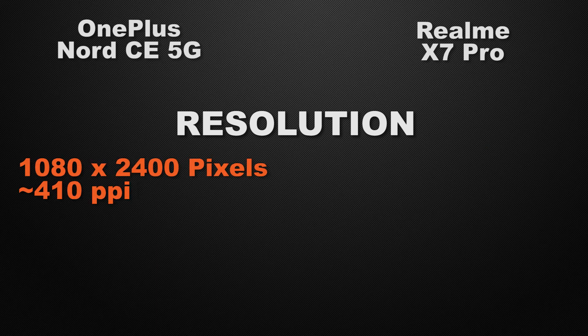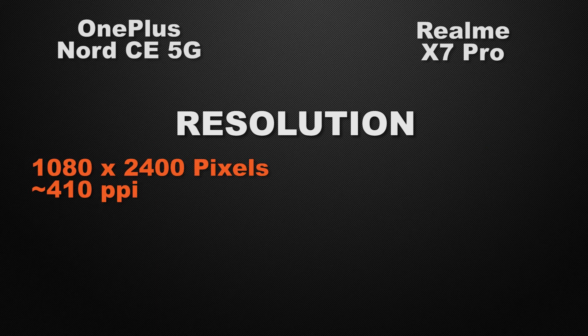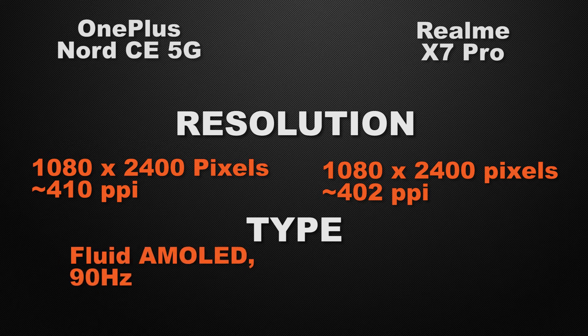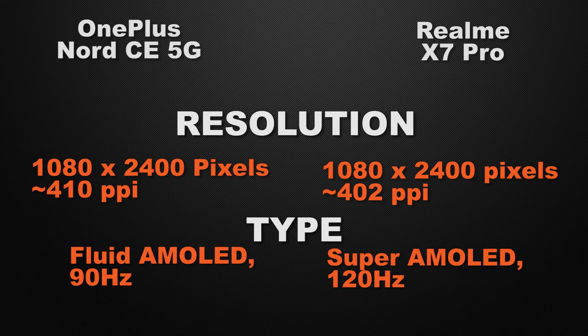For screen resolution, both devices have Full HD+ displays, so it's a tie. For display type, the Nord has a Fluid AMOLED display with a 90Hz refresh rate, while the X7 Pro has a Super AMOLED display with a 120Hz refresh rate. The winner is the X7 Pro for its 120Hz refresh rate.